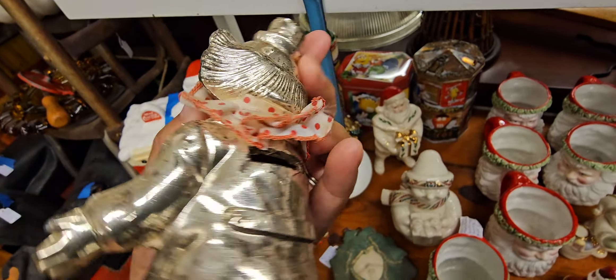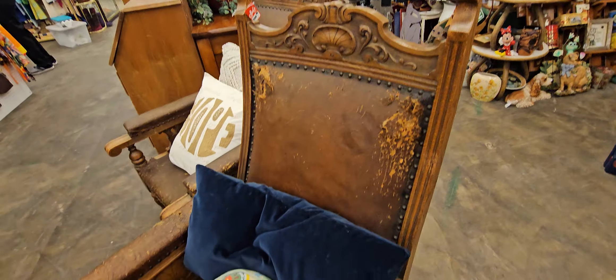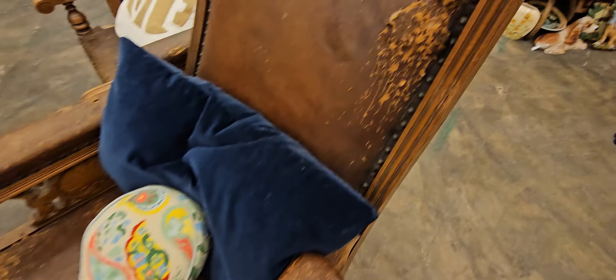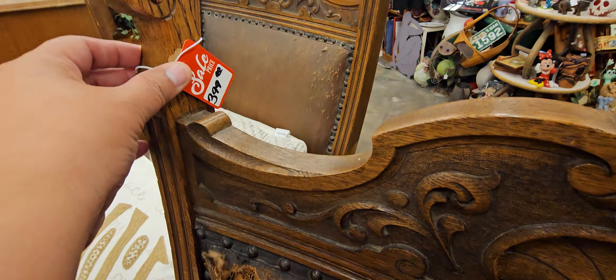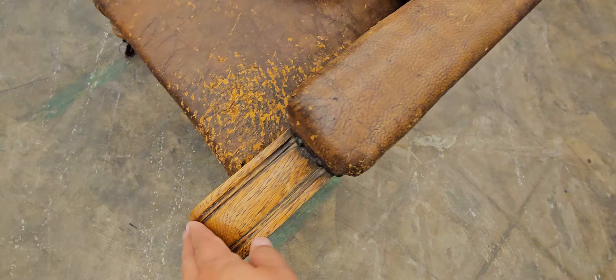I like this metal — is that metal? Oh my God, it is metal. $15 — it was a piggy bank at one time. That's cute. Look at this — that's scratches though. That's $3.99. That's cute though.